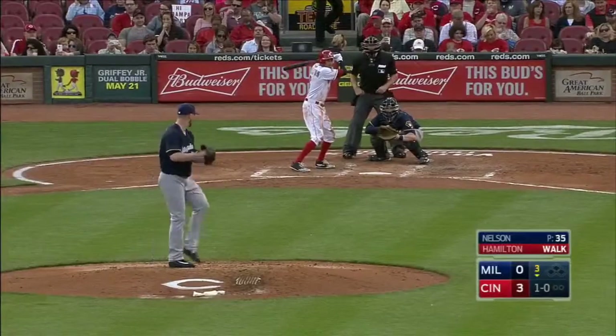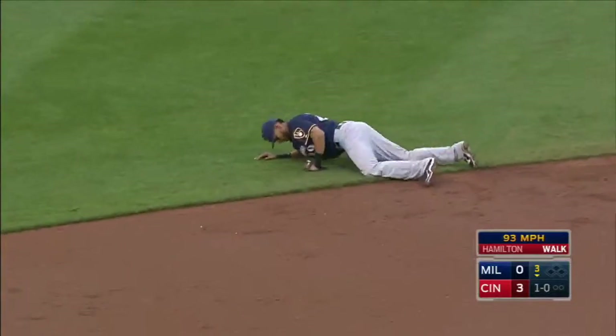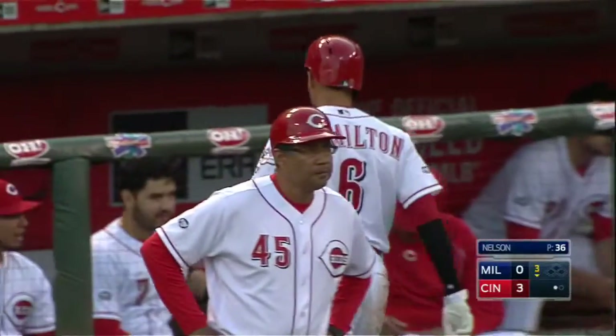That's your top five in games started on the right side of the Milwaukee infield. Here's Hamilton, a liner, and laying out for it is Yadier Rivera. Wow, what a play by the shortstop.